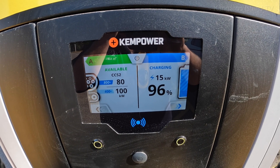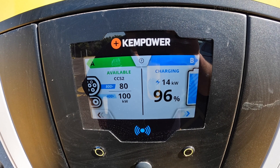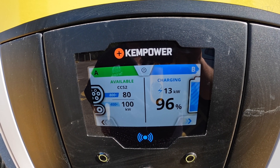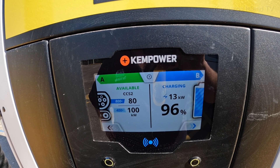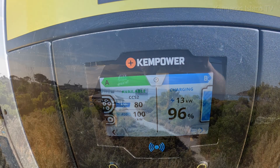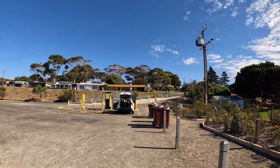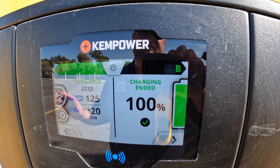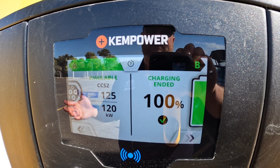We're at 96% and it's gone all the way down to 15kW, then down to 13kW at 96%. I want to keep going to see how low it gets right to the very end — whether we get single digits at 98 or 99%. There's the ferry arriving, which shows you how close we are to the charger. And we charged to 100% — the last reading was about 15kW.